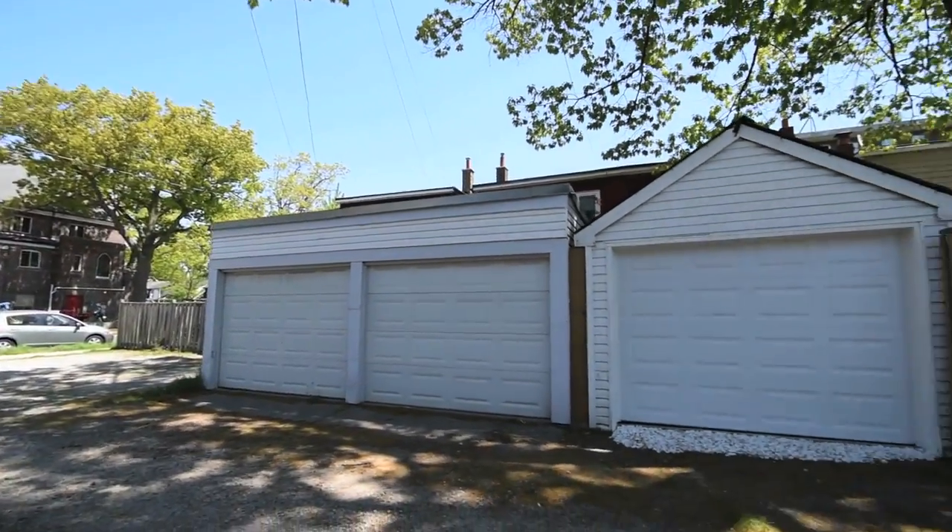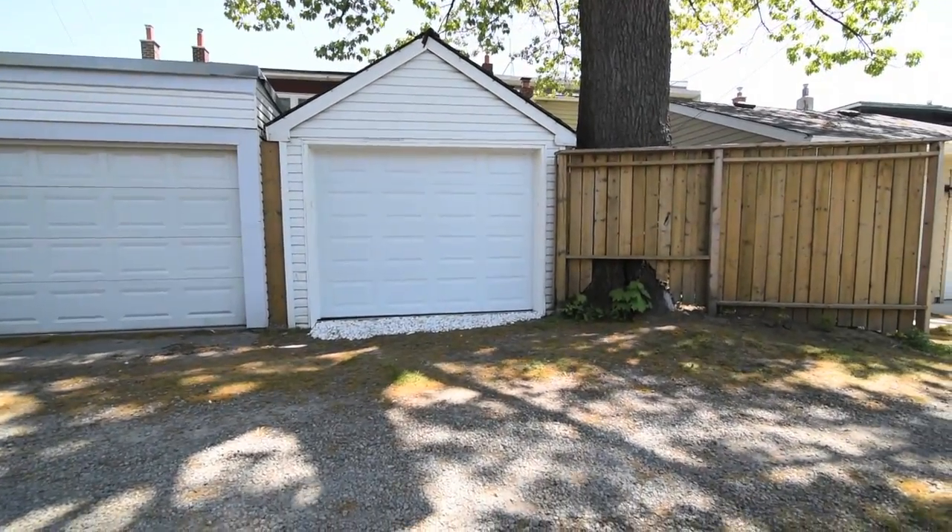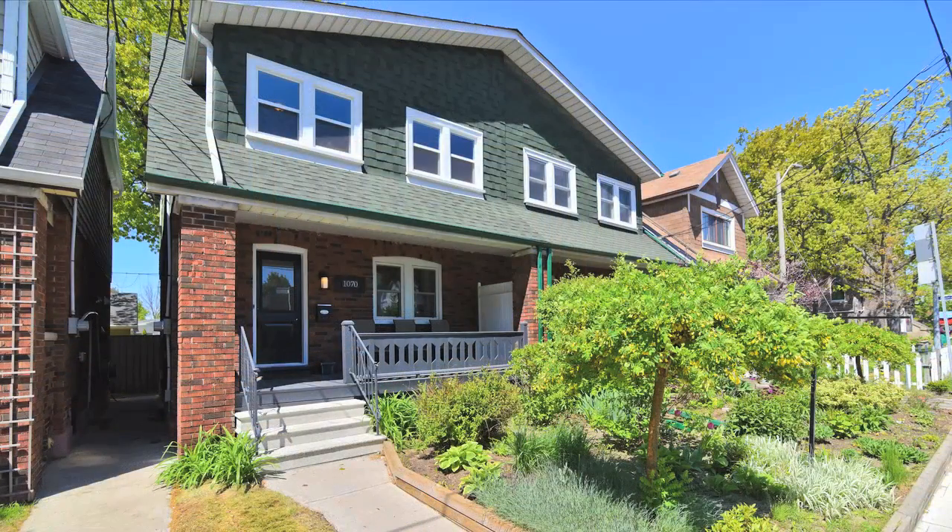This home has garage access via a laneway off of Milverton Boulevard and is just steps away from the Woodbine subway station, Danforth Avenue shops and restaurants and many other neighbourhood amenities.